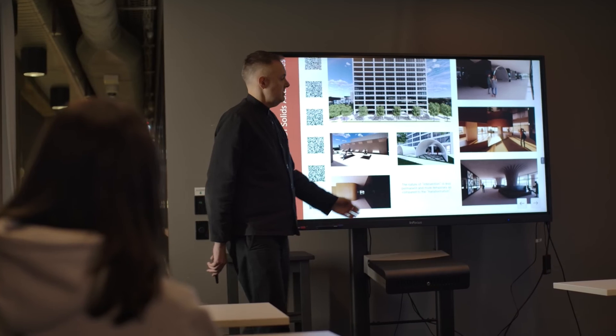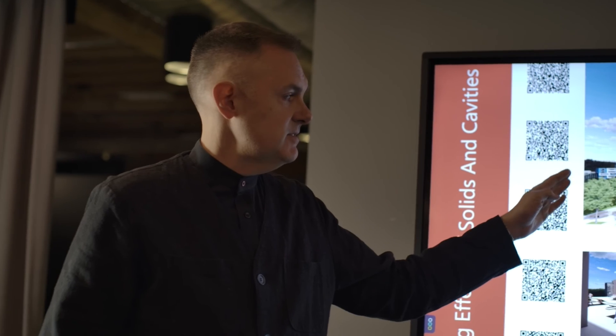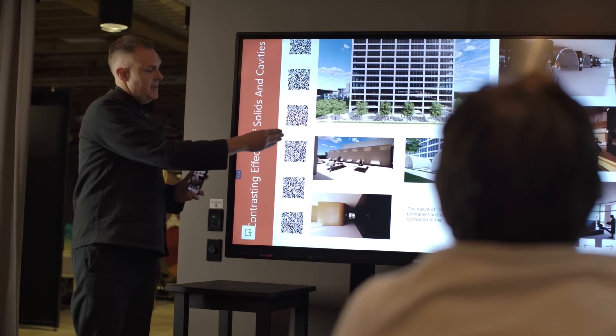Our students studying the Bachelor of Architectural Technology course can study fully online or face-to-face, so you can tailor your study to your own lifestyle. Whether you're just getting started in the architectural industry or looking to advance or change careers, this course will prepare you to hit the ground running with highly employable skills.